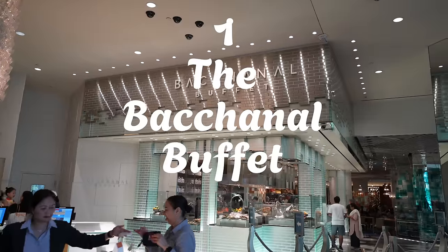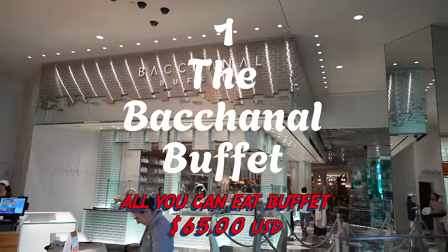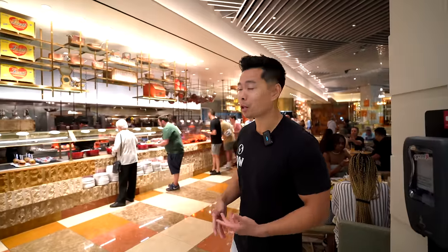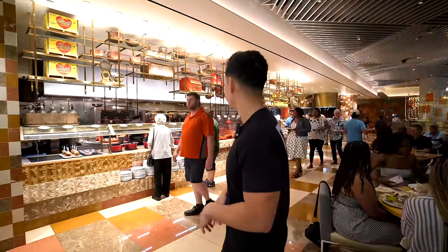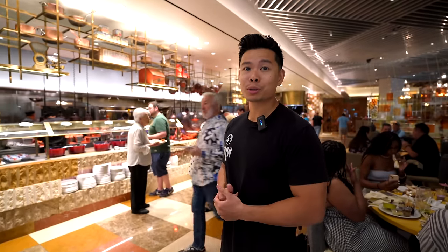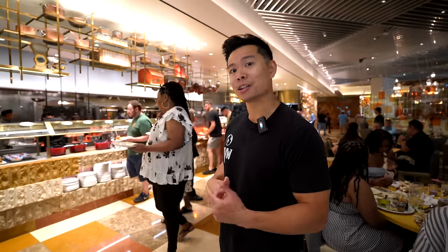We're at the most expensive brunch buffet in Las Vegas, and one of the most luxurious. They have over 550 items here. We are at the Bacchanal Buffet in Caesars Palace. They even got seafood here — crab legs for brunch. So let's walk around and see what we got at the Bacchanal.